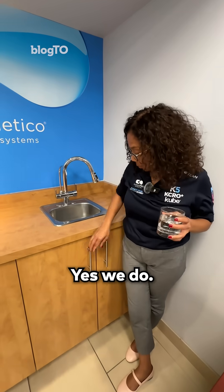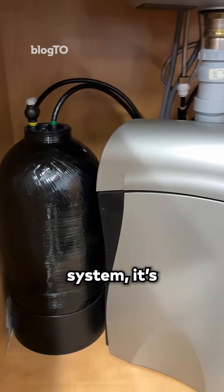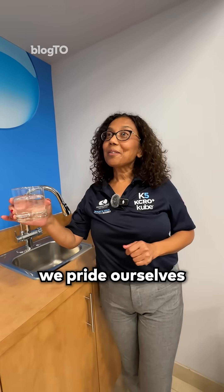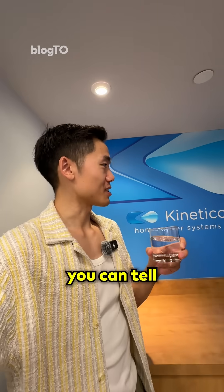And you guys have a system under here? Yes, we do. This is our K5 drinking system — it's the top of our line. Anton, this is the great water we pride ourselves on here at Kinetico. I would like you to taste it. Oh, wow. Yeah, you can tell the difference.